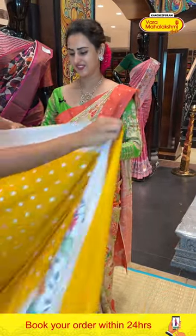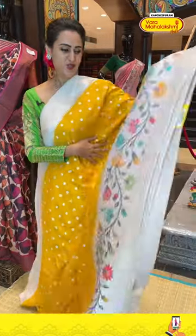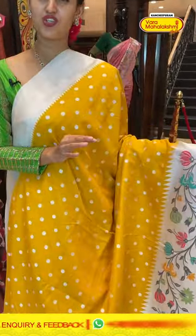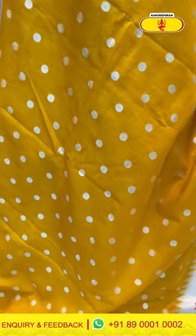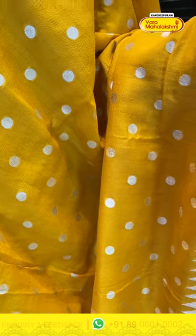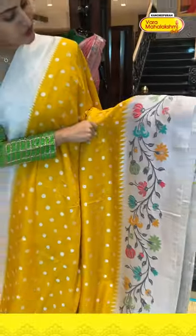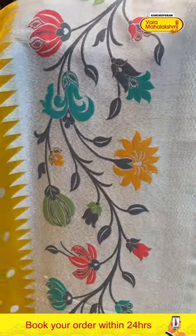Moving on to the next saree — wow, yellow and silver! Such a good combination. The body has a lovely polka dot design — complete polka dot with silver zari. For the border, you have floral and leaf jaal, zigzag lines, and temples with amazing silver zari.